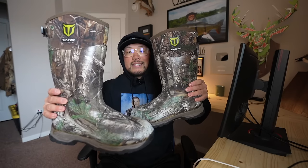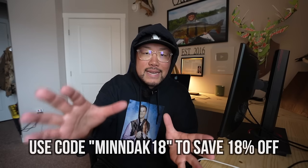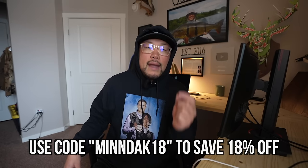Before we get into today's video, a lot of you've been asking John and Sam what kind of boots do you guys wear when you're ice fishing, hunting, in Alaska? What's your go-to boots to keep you guys up and at them for all these days straight of grinding? These are the Tidewee boots — 800 grams of Thinsulate insulation with a cool little pattern. They're really great for hunting, fishing, all the stuff that we do. Super affordable and really good quality. Use our code MINDAC18 to save 18% off at checkout. You guys won't be mad. Enjoy the video.